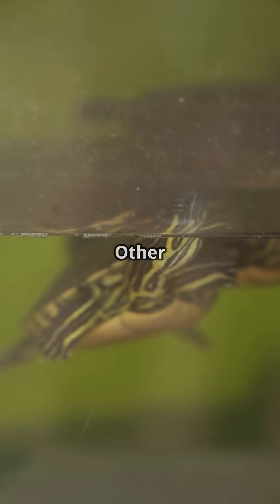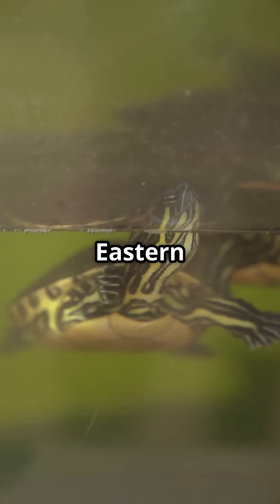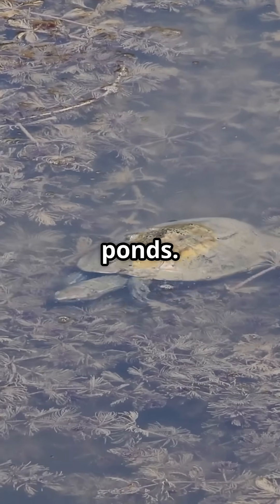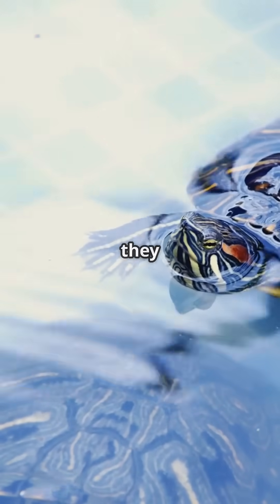And they're not alone. Other species, like the North American Eastern Painted Turtle, also use this method during winter hibernation beneath frozen ponds. Instead of surfacing for air, they rely on cloacal breathing to survive.